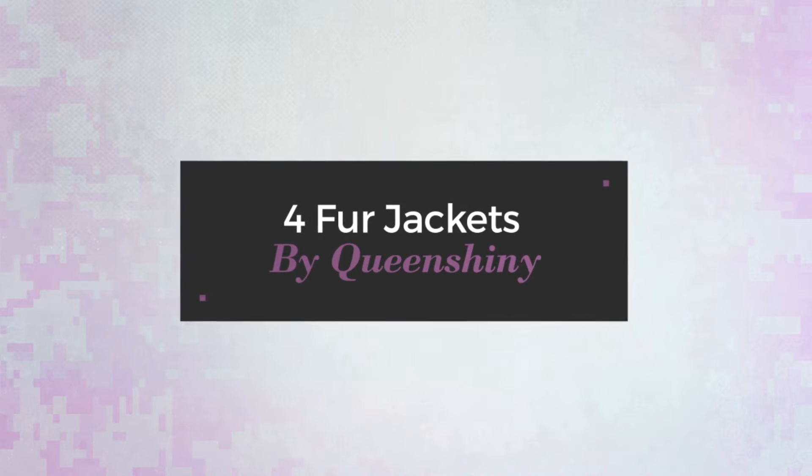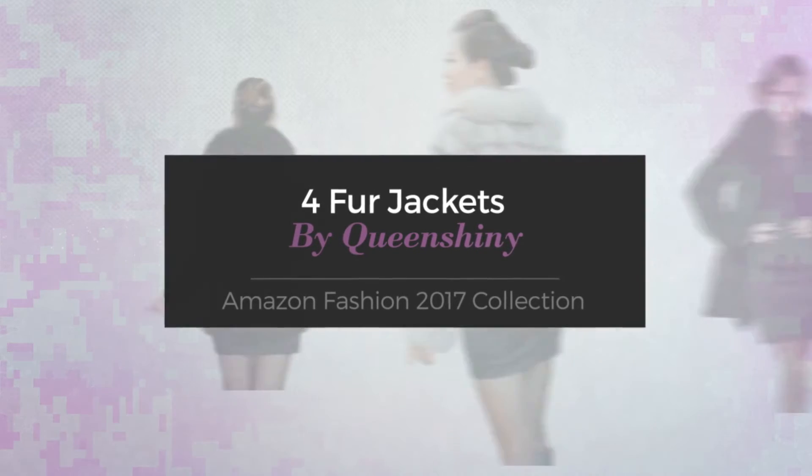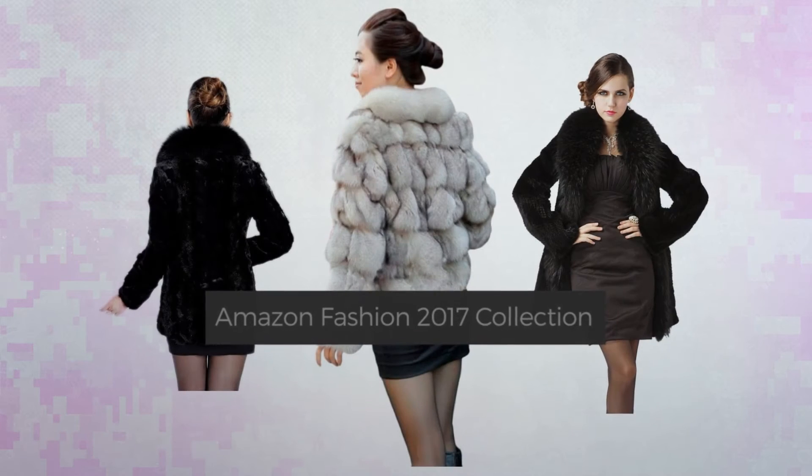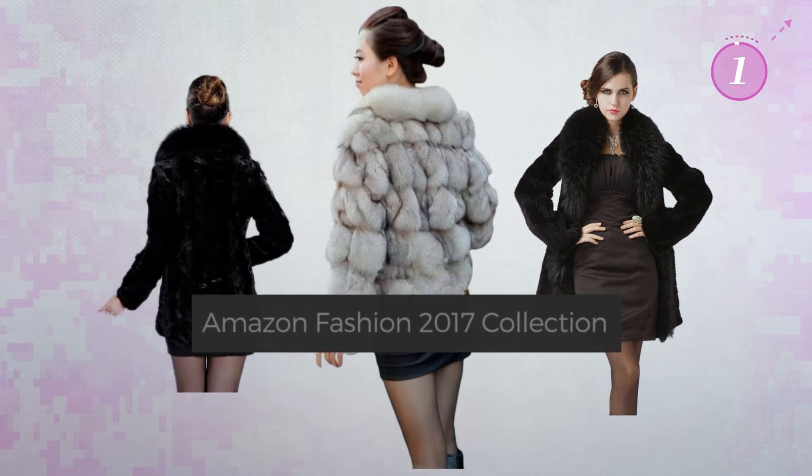4 Fur Jackets by QueenShiny. Amazon Fashion 2017 Collection. At any time, click the circle and get the details about your favorite jacket.